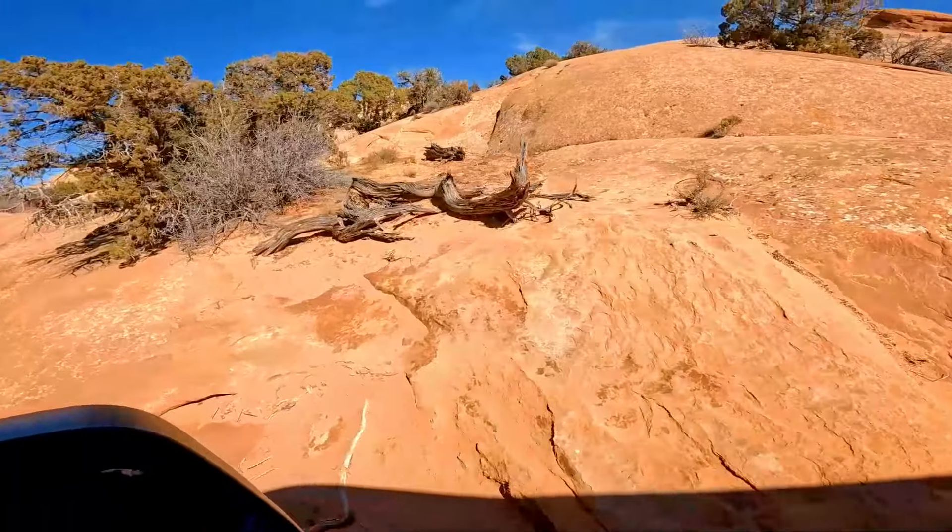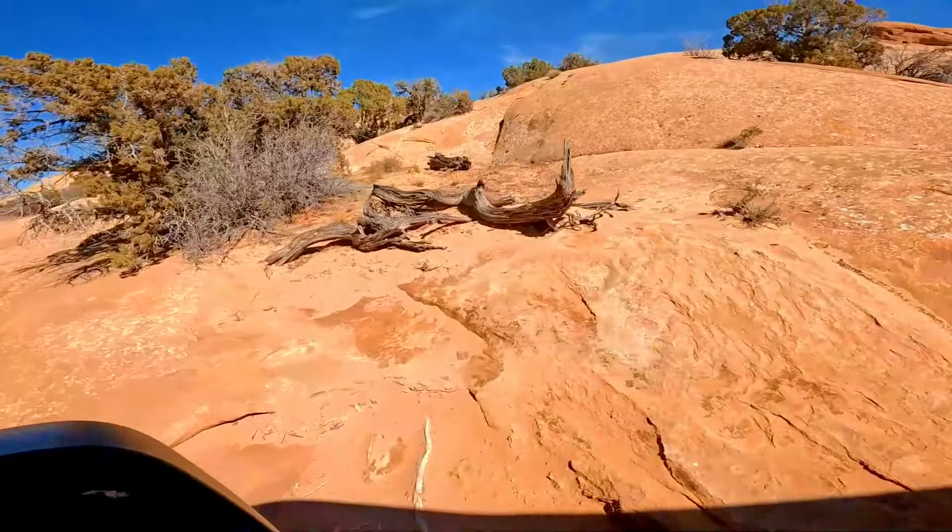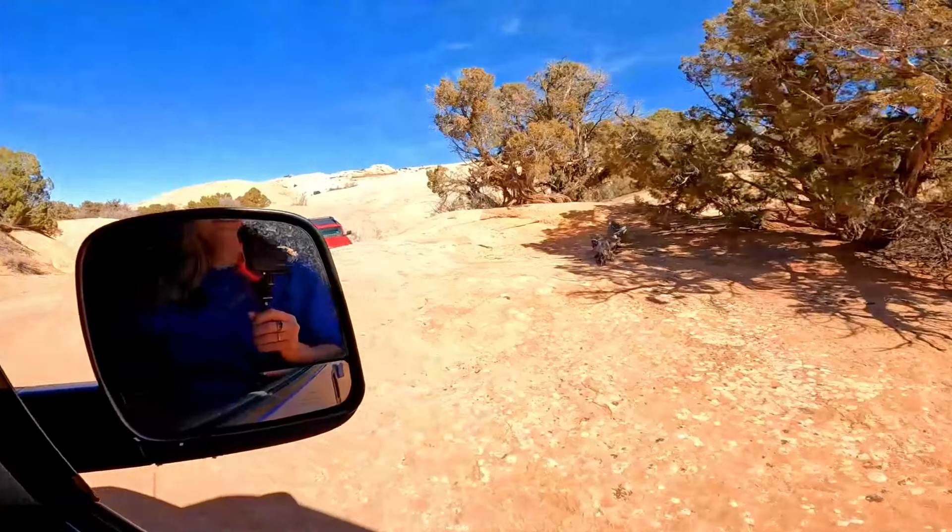Did I just see somebody else? Yeah, right there — oh, behind you. Oh shoot, they're Jeeping. That's awesome.